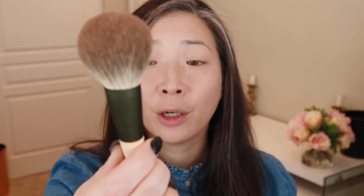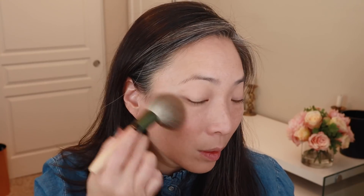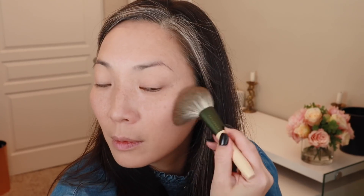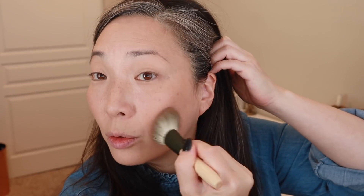Next up is the Edward Bess Ultra Luminous Bronzer in the shade Daydream. I'm going to grab my Chiquihoto F01 brush. This is one of those really natural bronzers — pretty much just brush it all over your face if you're looking for an all-over sun-kissed look. Such a pretty, pretty neutral tone.